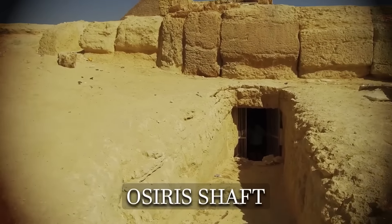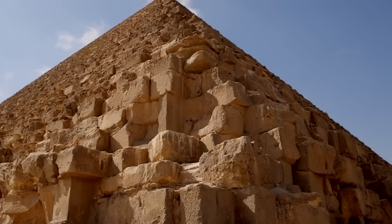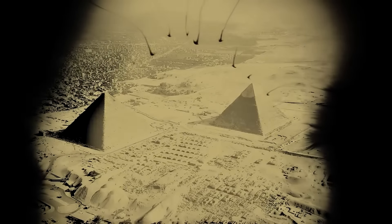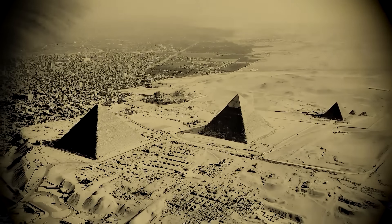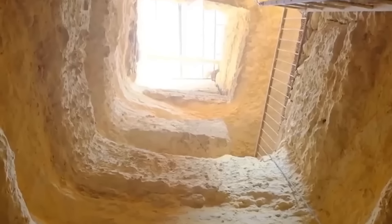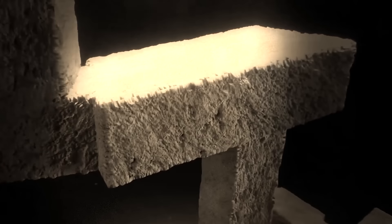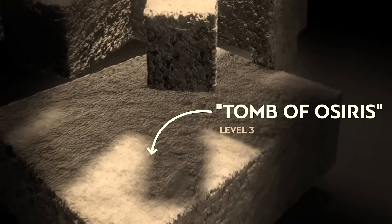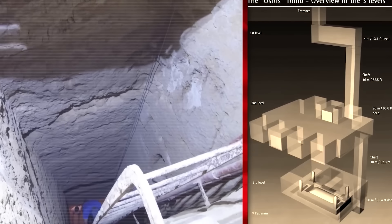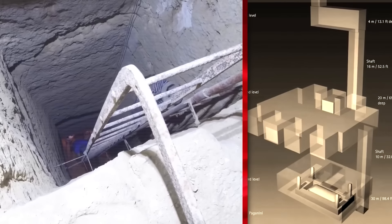This subterranean complex challenges conventional timelines — could it predate the pyramids, and what was its true purpose? Recent discoveries and a groundbreaking dating method have led Egyptologists to rethink what they thought they knew about this ancient civilization. The Osiris Shaft descends 35 metres into the bedrock beneath the causeway leading to the Sphinx. It comprises multiple levels, with the lowest chamber housing a granite sarcophagus surrounded by water — sometimes referred to as the Tomb of Osiris. But what exactly was this structure intended for? Its purpose remains shrouded in mystery.